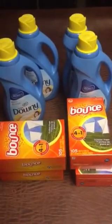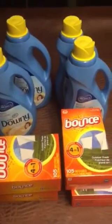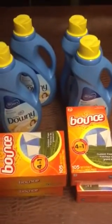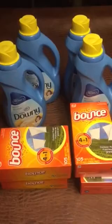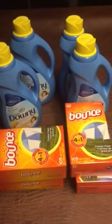Hey guys, 12NGM here. Really quick deal over at Jewel Osco. If you have a Jewel Osco or an Albertsons, you could do this deal.